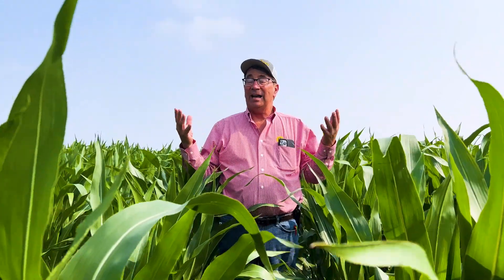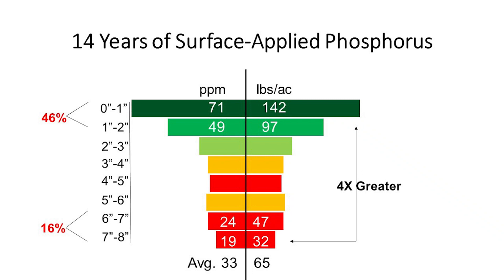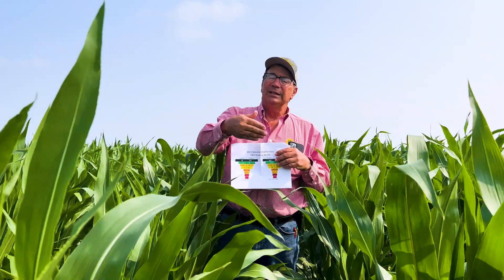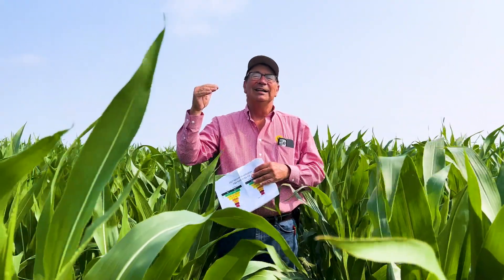Now we're standing in one of my high fertility, high yield plots. We've put on about $1,100 of phosphorus and potassium in the last 15 years, and it's been surface applied and just left there. My feeling is that phosphorus and potassium spread on the surface stays on the surface, which creates stratification — kind of a funnel effect. When you take a soil test, you chop it up into one-inch increments and send it off inch by inch to the lab.